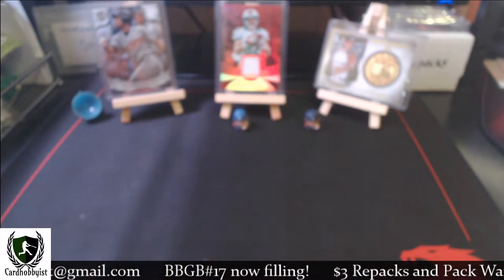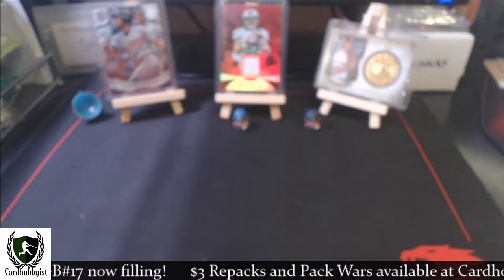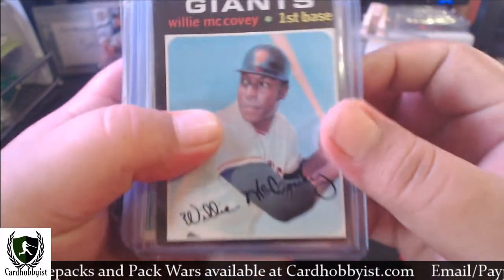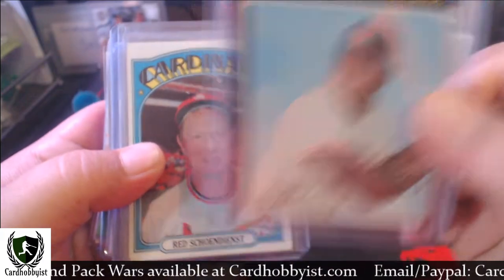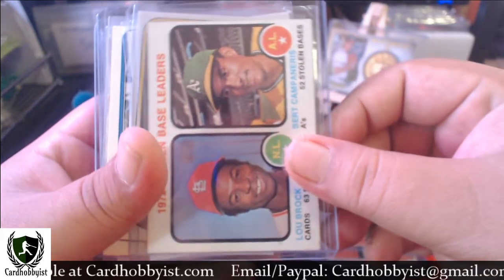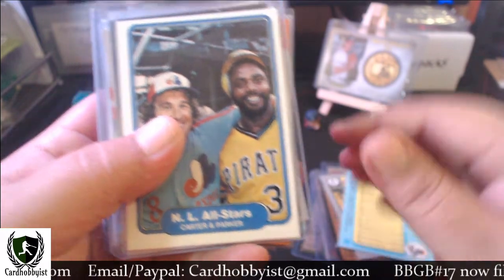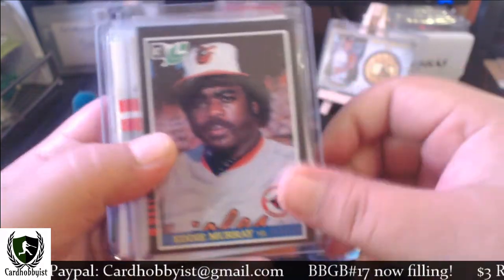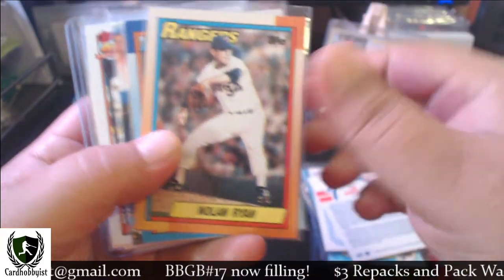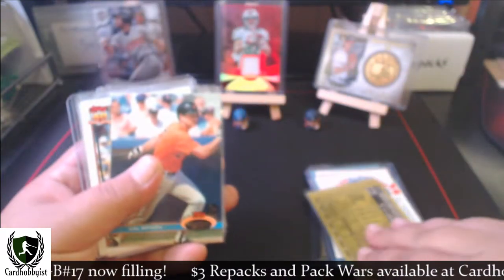Last but not least, let's get into the Hall of Famers binder. We have a '71 Willie McCovey, Joe Morgan, Lou Brock, Bert Campaneris, George Brett, another George Brett, Gary Carter, Dave Parker, Eddie Murray — I love that card — Whitey Herzog, Cal Ripken, Nolan Ryan, and Craig Biggio.